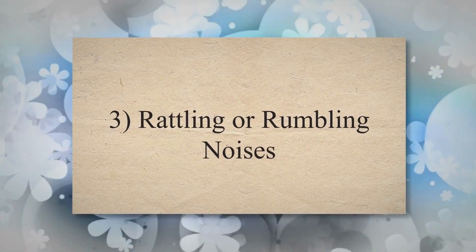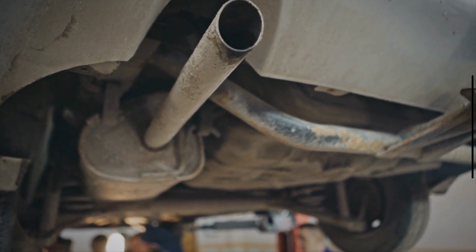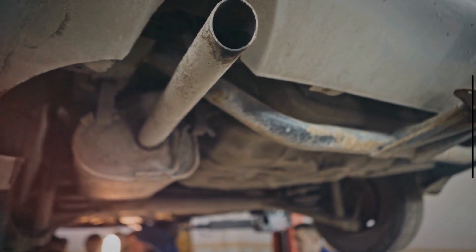Sign 3: Rattling or rumbling noises. Internal damage or degradation of the catalyst substrate within the catalytic converter can cause loose pieces or debris to rattle around inside the converter housing. Additionally, a failing catalytic converter may produce abnormal vibrations or turbulence in the exhaust stream, resulting in rattling or rumbling noises.